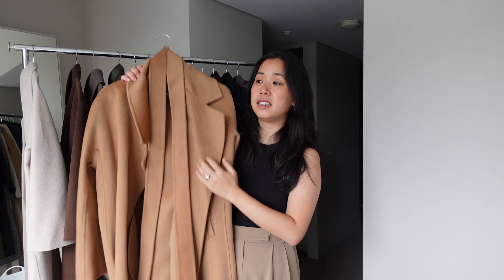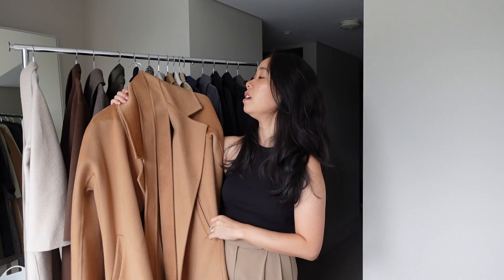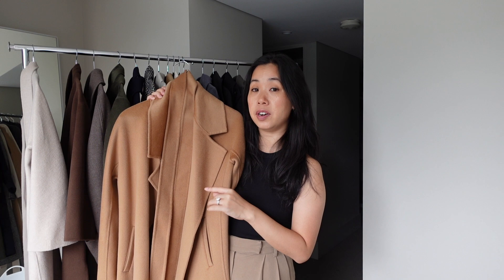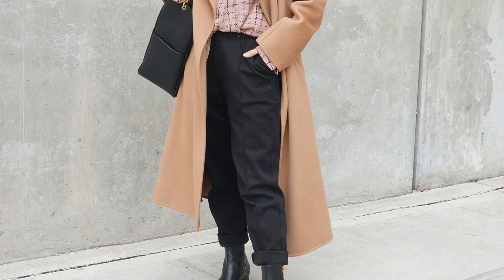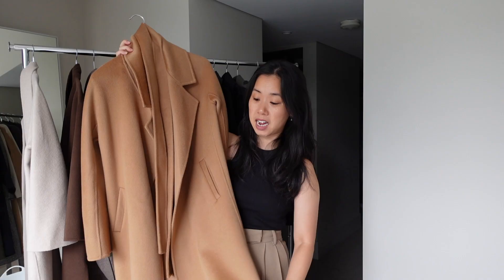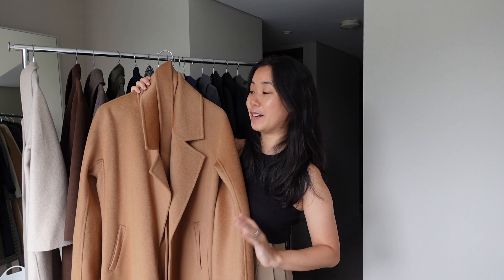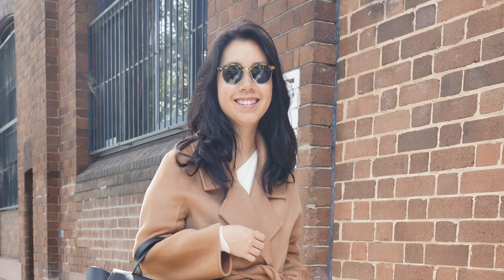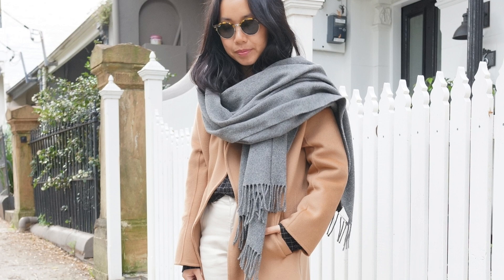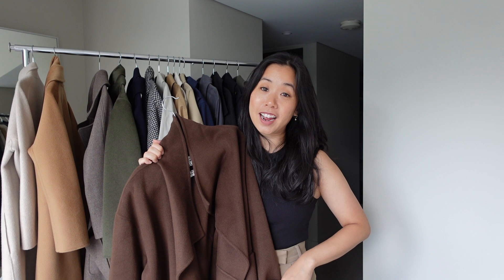The next coat is also from The Curated — the Tailored Style Coat in camel. It has the same fabric composition, 70% wool and 30% cashmere, so it's a really luxe blend that feels incredibly soft. This is also a coat I predominantly wear to work or in dressier looks because it's a much dressier cut. It has slip pockets, more of an A-line cut, and comes with a removable belt so you can wear it with or without. Without a doubt, this is one of my favorite coats in my entire collection — definitely in my top grade.